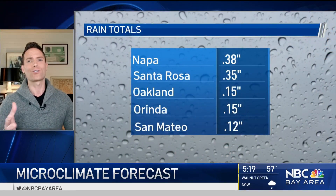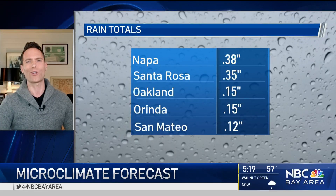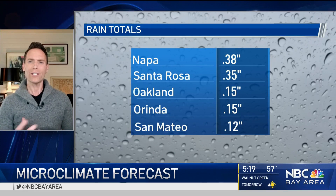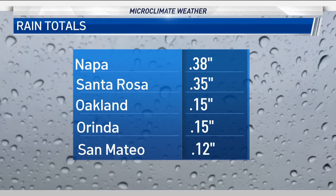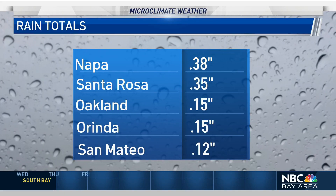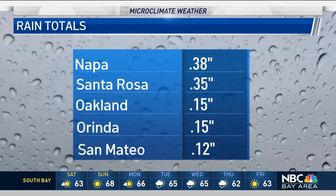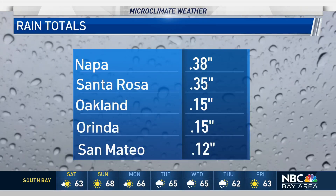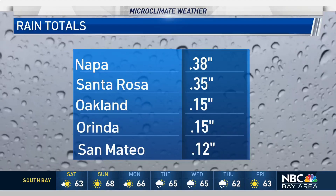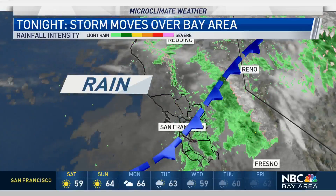I'll show you the Storm Ranger loop in a second, but I wanted to start with a look at the rainfall totals — pretty good for this quick blast of wet weather. We had 38 hundredths of an inch so far in Napa, Santa Rosa 35 hundredths, Oakland 15 hundredths. As you move off towards the south, as expected, totals are less: San Mateo 12 hundredths of an inch, and so far in San Jose, just a hundredth of an inch.